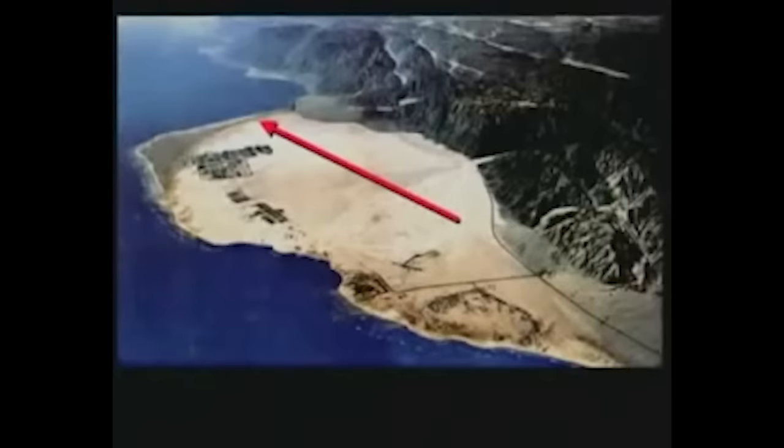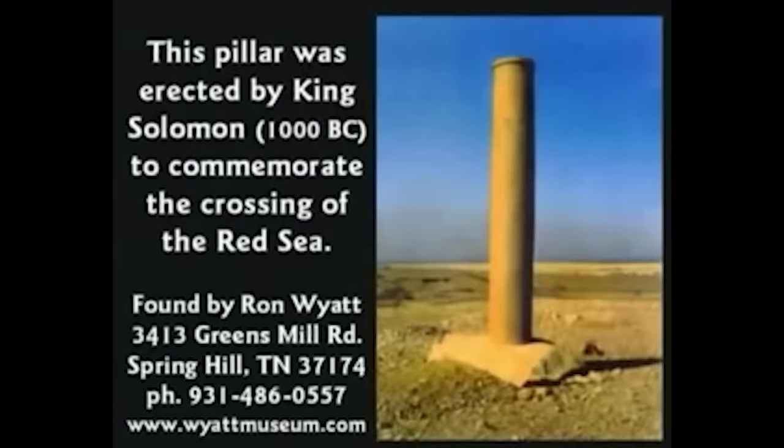At the bottom of that beach — way down there at the south end — Ron Wyatt found this pillar. It had fallen down, half in the water. He and his sons dragged it out, scrubbed it off. A lot of it was eroded, but part of it was still readable. And it basically said something to the effect of: this pillar was erected by King Solomon to commemorate the crossing of the Red Sea.